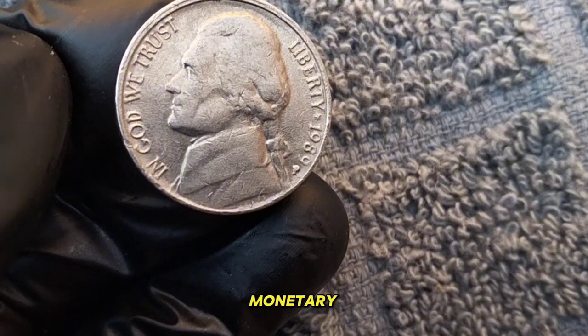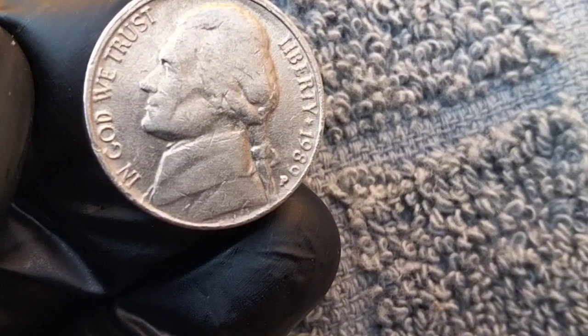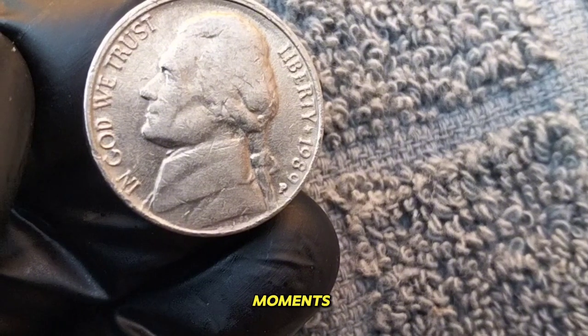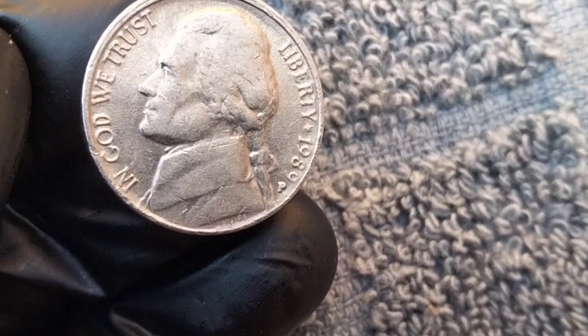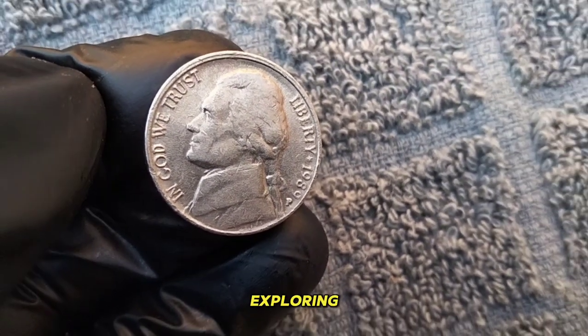But beyond its monetary value, each Jefferson Nickel carries a piece of American history. From the Great Depression to the present day, these coins have witnessed pivotal moments in our nation's story. So whether you're a seasoned collector or just starting out, the 1989 Jefferson Nickel is a piece worth exploring.